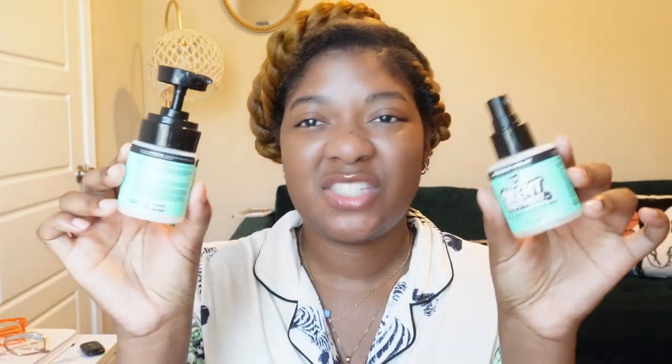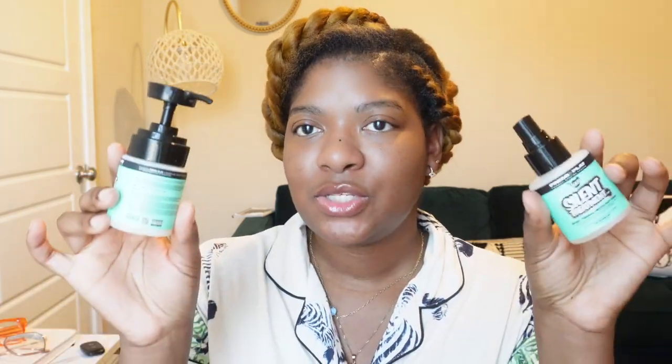First things first. Since it's right here in front of me, I have the Doux Press Play Thermal Styling System. I got two items from the system — I think it's like nine or ten products total. They have a shampoo, conditioner, a mousse, some drops, a lot of products. I have the Silent Treatment 30 Day Thermal Protection Spray and the Just Glaze Silkening Fluid.